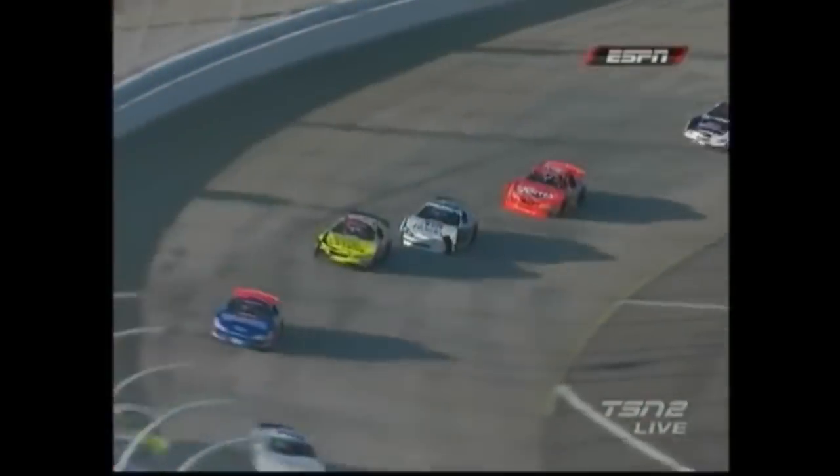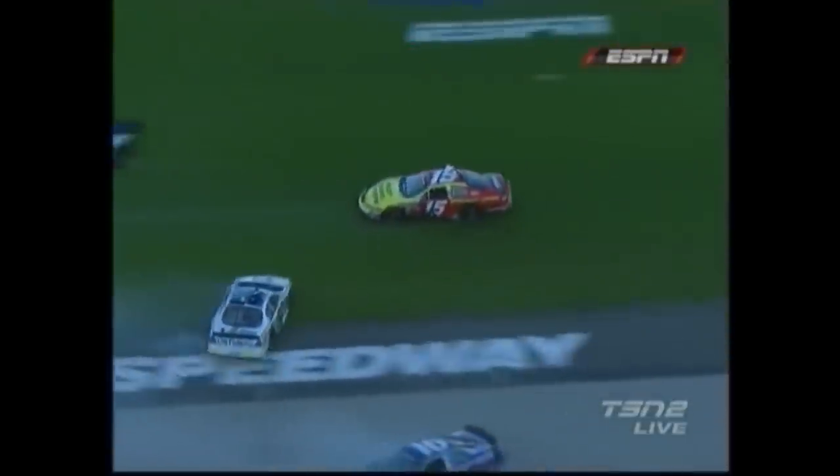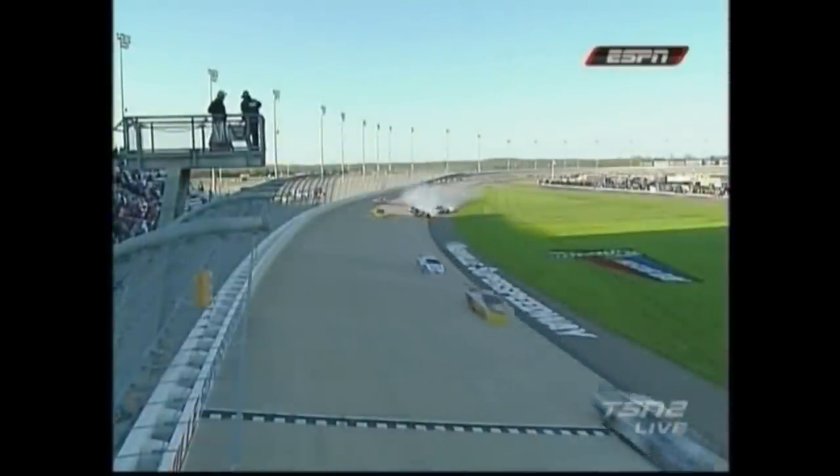That car definitely — whenever you can see the roof flaps — take a look. Okay, he's looking inside of Michael Annette, and this wreck happens in front of them. There is the 16. He's already turned around. That all happened in front. Now, where's Joe Nimmin at? Right there.